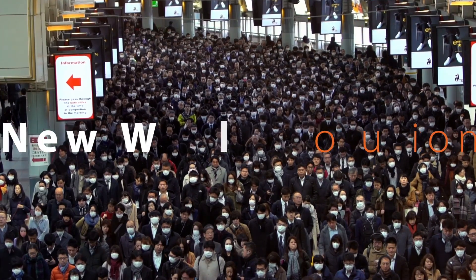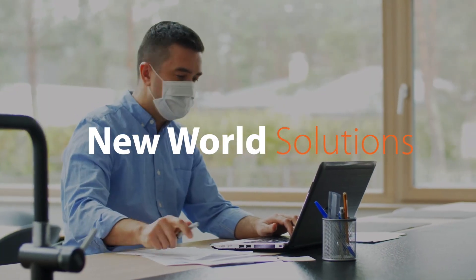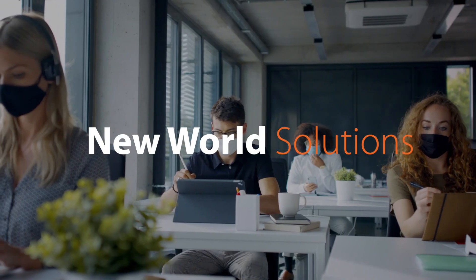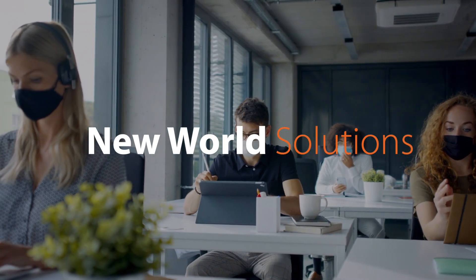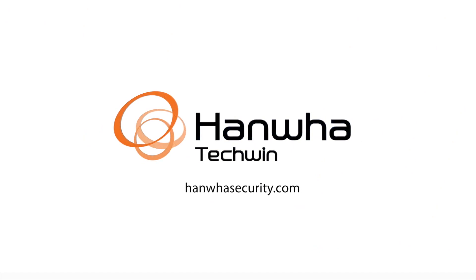As conditions continue to change, we at Hanwha Tequan are committed to building and providing better tools and solutions to help you safely navigate our new world. If you would like to learn more, please visit us at hanwhasecurity.com.